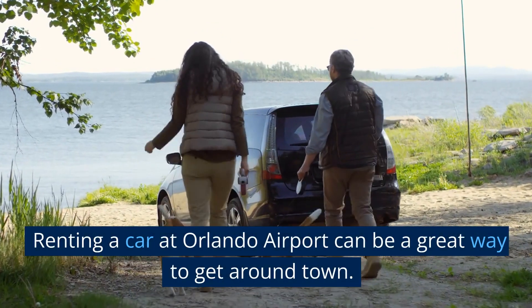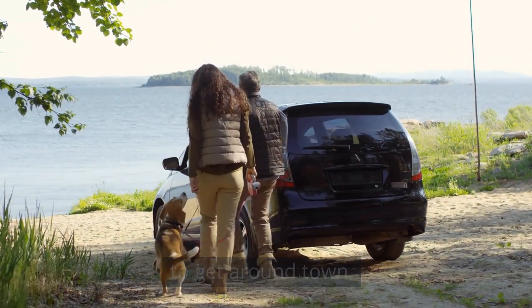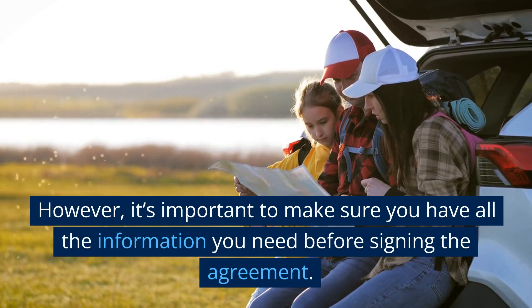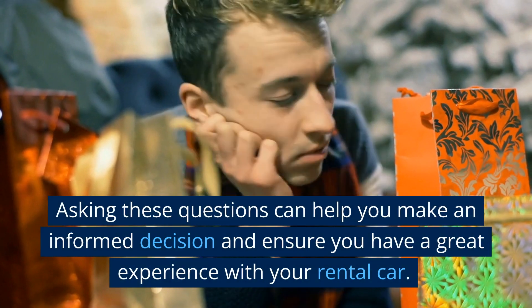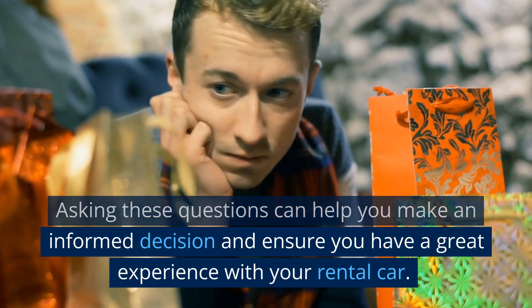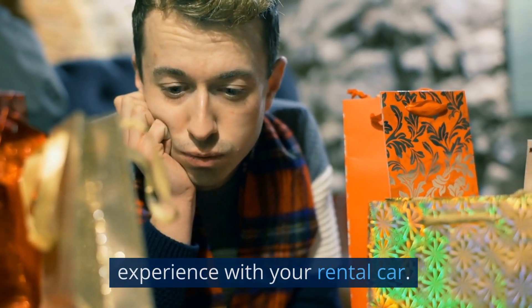Renting a car at Orlando Airport can be a great way to get around town. However, it's important to make sure you have all the information you need before signing the agreement. Asking these questions can help you make an informed decision and ensure you have a great experience with your rental car.